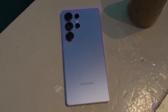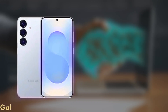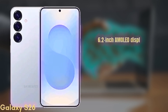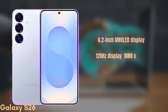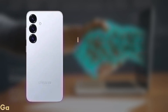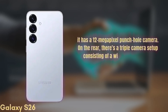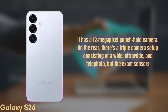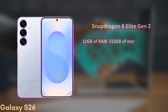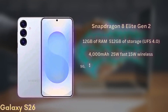Let's run through the full specs and design. First up, the standard Galaxy S26. It's coming with a 6.2-inch Dynamic AMOLED display with improvements in brightness and color accuracy, a 120Hz refresh rate, HDR10+, and a resolution of 1080x2340, protected by Gorilla Glass Victus 3. For selfies, it has a 12-megapixel punch-hole camera. On the rear, there's a triple camera setup — wide, ultra-wide, and telephoto — though exact sensors are still unknown. It'll be powered by the Snapdragon 8 Elite Gen 2 with 12GB of RAM and up to 512GB of UFS 4.0 storage. The battery is a 4,000mAh unit with 25W fast charging and 15W wireless charging.